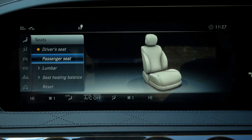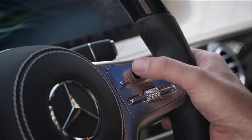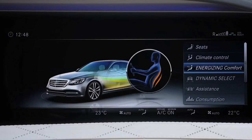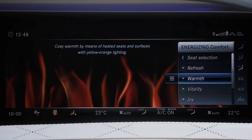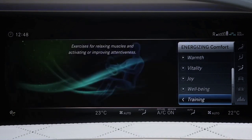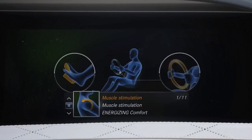Then there is something called Energizing Comfort Control, a suite of settings that, as the title indicates, re-energizes and comforts occupants. It coordinates stuff like the fragrance dispenser, massage function, and climate control. Selecting the hot stone therapy function while snacking on a margarita really enhances the experience. Trust us.